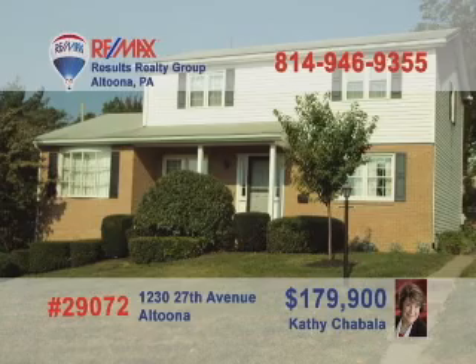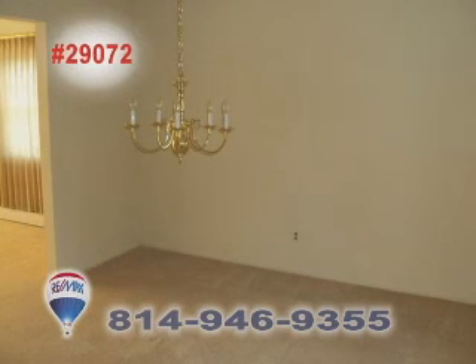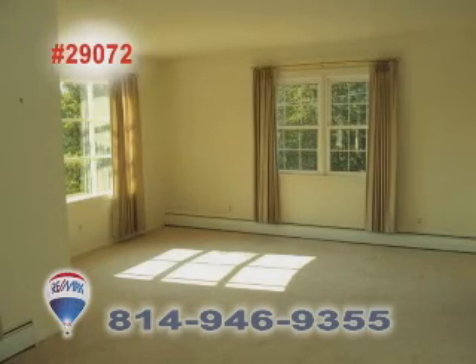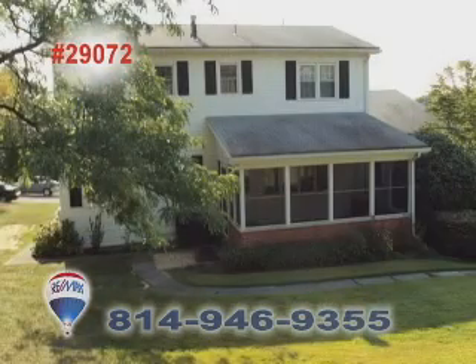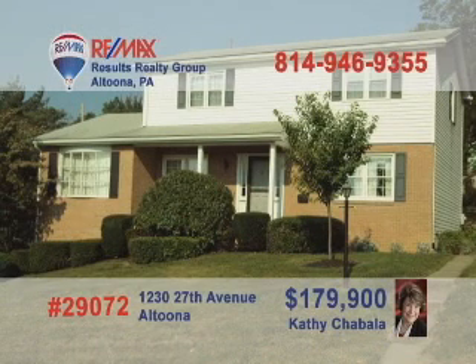Kathy Shabala wants you to see this move-in-ready home in a great Altoona neighborhood. The family chef is sure to love working in this wide-open kitchen. Every meal you have in this elegant dining area is going to be special. Follow the open floor plan to the warm living room, and everyone will love having this much closet space in their bedroom. The screened rear porch will definitely be a summertime favorite. Call Kathy to see this home on a generous corner lot.